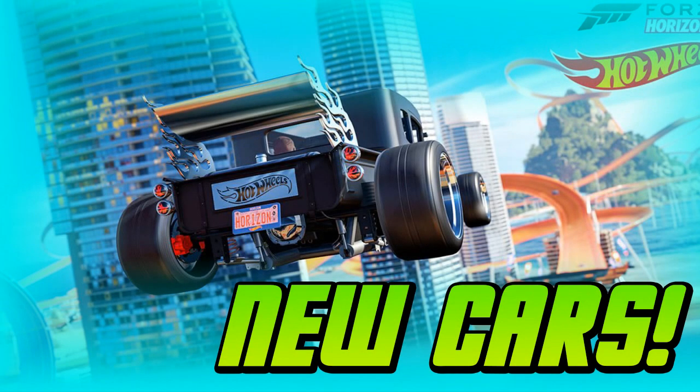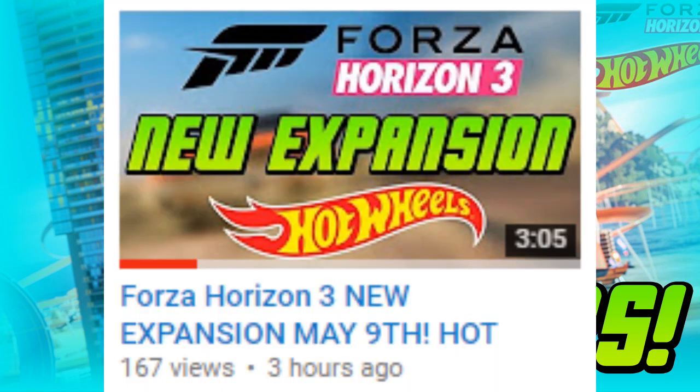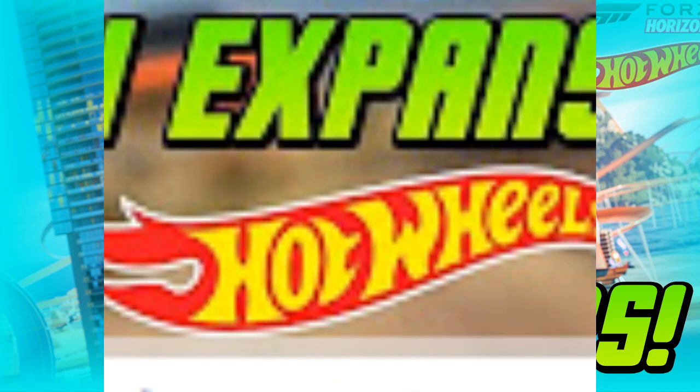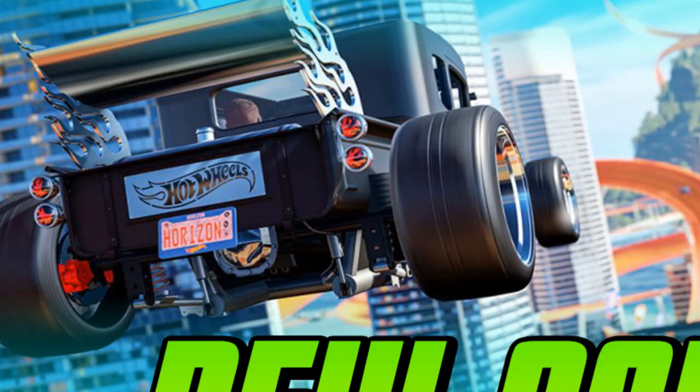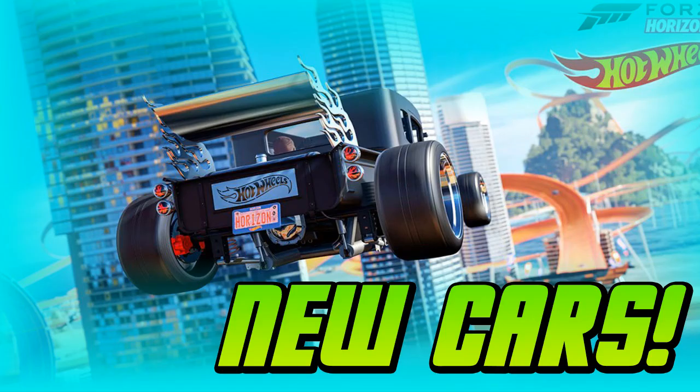Welcome back to another video. Earlier today I made a video about the Hot Wheels expansion being announced for Forza Horizon 3 — about 3 or 4 minutes, pretty boring. But I have 9 cars in front of me on a piece of paper and I'm going to tell you guys what cars are in this Hot Wheels expansion, because there are some really cool rides in there.